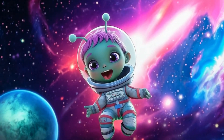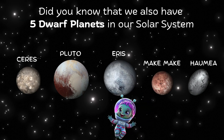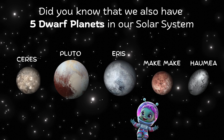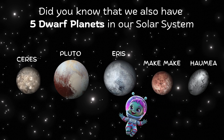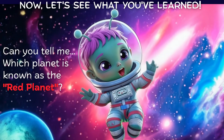Time for fun facts about our solar system! The solar system is full of amazing things. Did you know that we also have five dwarf planets named Ceres, Pluto, Eris, Makemake, and Haumea? And Jupiter's moon, Ganymede, has more water than the Earth.